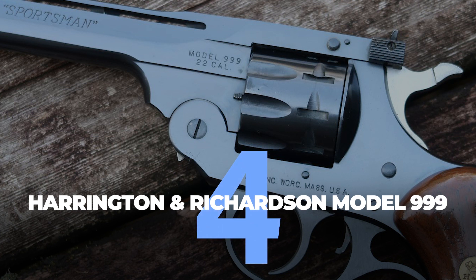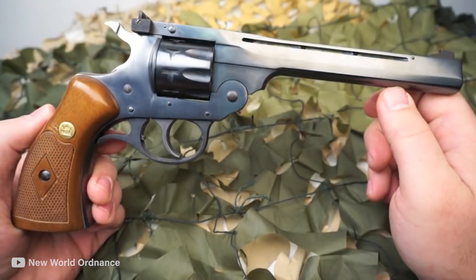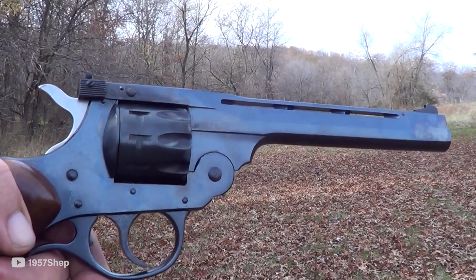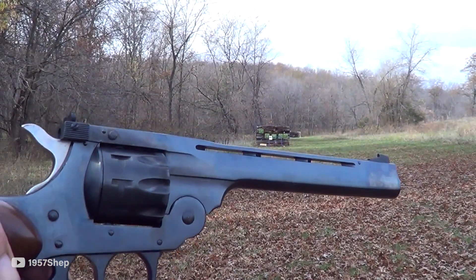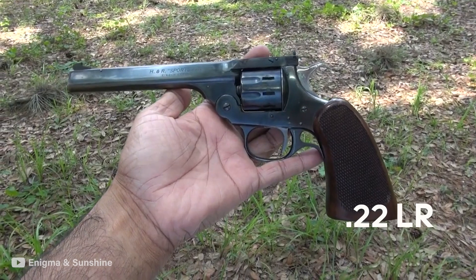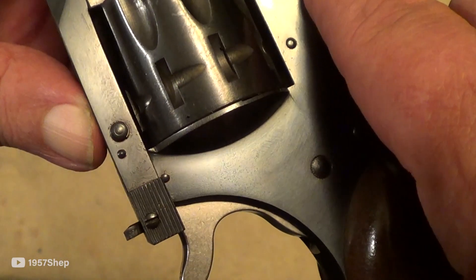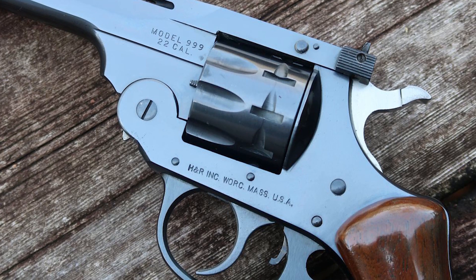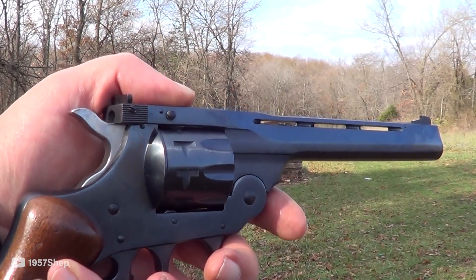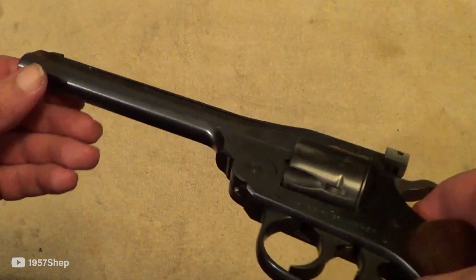Number 4: Harrington & Richardson Model 999. The next amazing revolver out of the H&R factory is the Harrington & Richardson Model 999, which is one of the most popular revolvers the American firearms company has ever manufactured. This double-action top-break revolver is a beauty to own. Also known as the H&R Model 999 Sportsman, H&R introduced this revolver back in 1932, and since then they have been firing .22LR caliber bullets, along with .22 short and .22 long cartridges, from a cylinder with a capacity of nine rounds, in barrels that could be 2, 3, 4, or 6 inches long. The Sportsman also comes with a hand-checkered walnut stock. Apart from being aesthetically pleasing, the double-action revolver is also accurate, capable of hitting targets 25 yards away thanks to its fixed front sights.